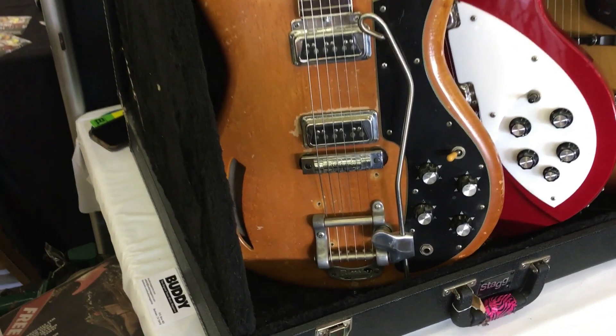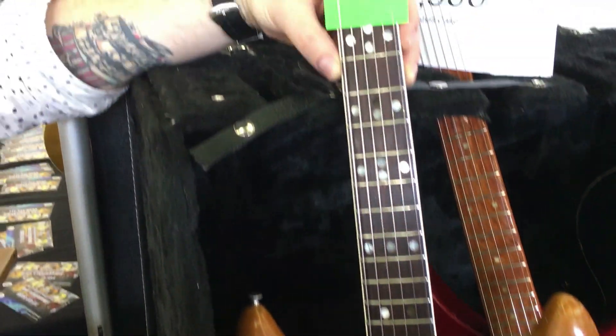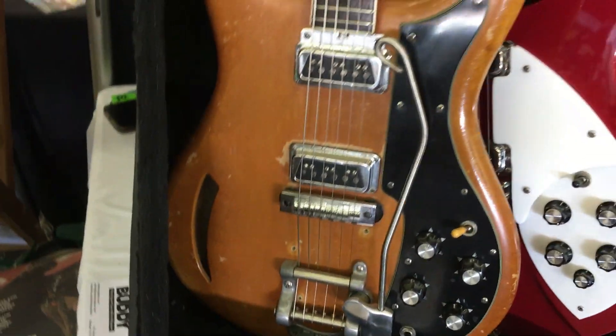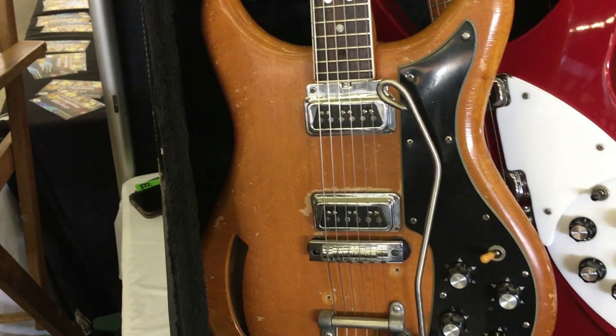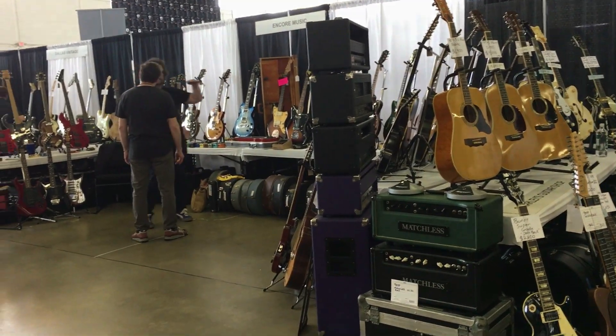Hello again lads and ladies, Brad the Gitologist here. On a recent trip to the Dallas Guitar Show I ran across a line of vintage electric guitars I either never knew existed or had forgotten altogether existed — the Custom K200 line. I had this video clip left over from my longer video of the event and decided these obscure and rare guitars deserved a bit of a deeper look.